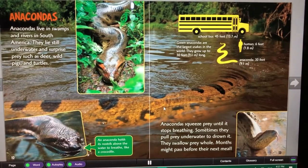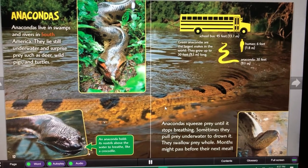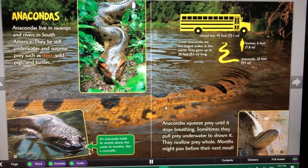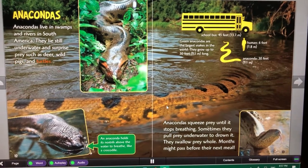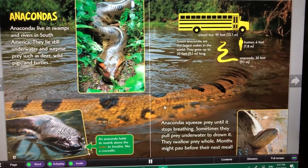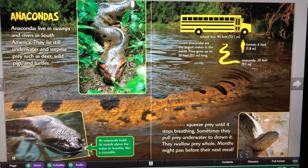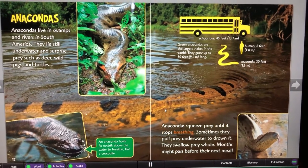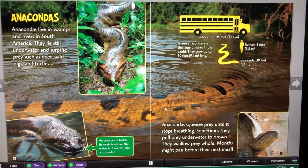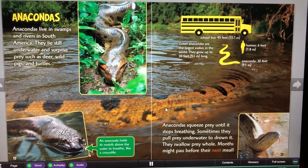Anacondas live in swamps and rivers in South America. They lie still underwater and surprise prey such as deer, wild pigs, and turtles. An anaconda holds its nostrils above the water to breathe, like a crocodile. Anacondas squeeze prey until it stops breathing. Sometimes they pull prey underwater to drown it. They swallow prey whole. Months might pass before their next meal.